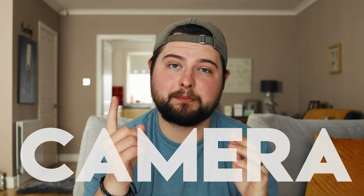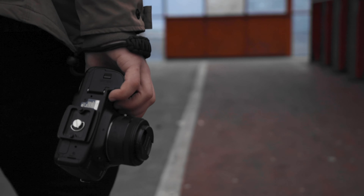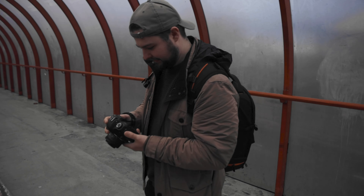First off, and this may seem pretty obvious: a camera. A lot of people use their phones, which is totally fine, but personally I feel if you're filming on your phone there are going to be far too many distractions. If you've got an actual camera in your hands, you know when you pick it up you're filming, and you can put your phone in your pocket and be 100% invested in what you're filming for your YouTube channel.